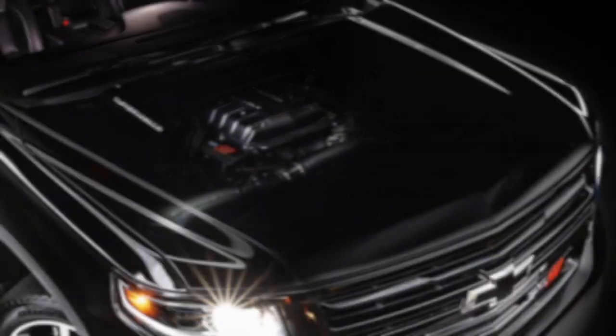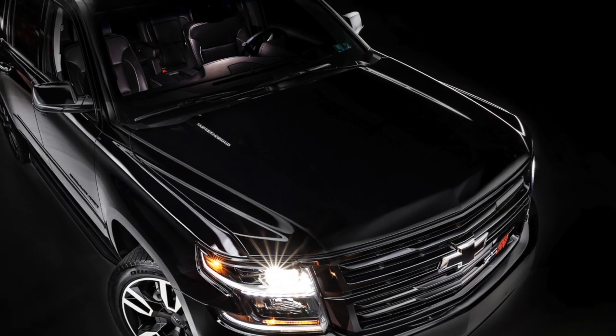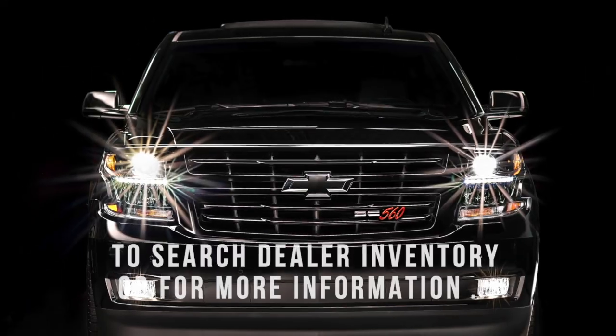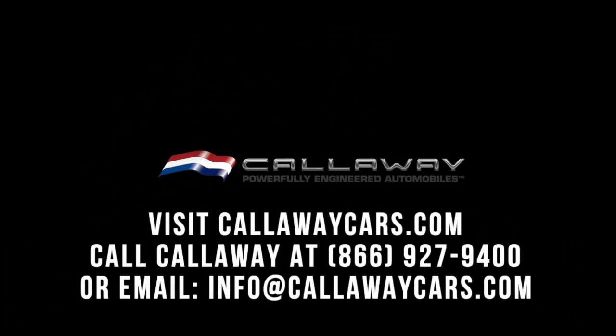Your Callaway supercharger system retains the full factory warranty. You have the power and the room with the Callaway Suburban. Call Callaway today: 866-927-9400.